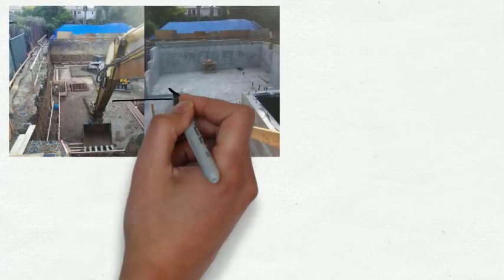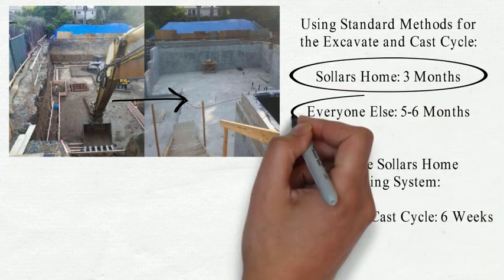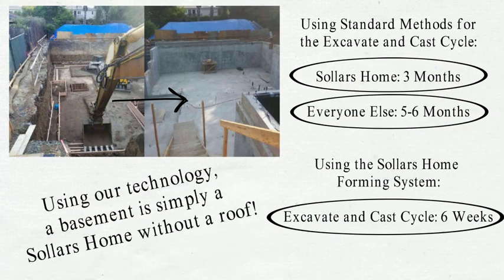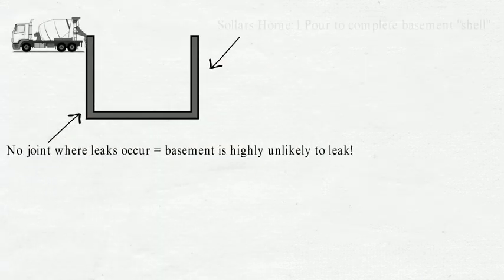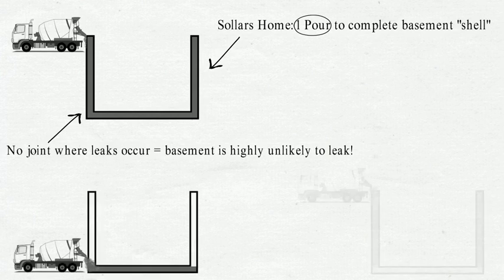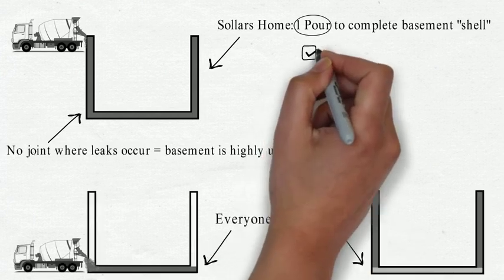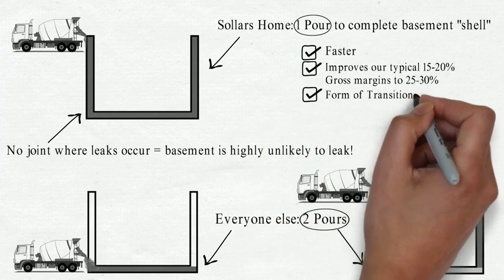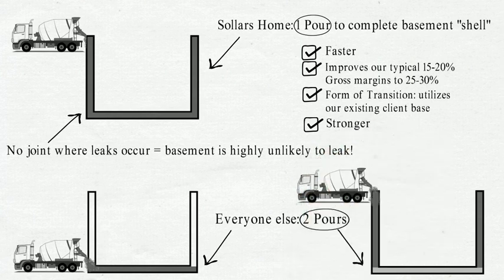My company has proven its speed and efficiency using standard methods in the excavate and cast cycle, producing basements and hillside foundations as a subcontractor. With our revolutionary technology, we can now cast a full basement shell in one pour instead of a basement slab then the walls in two pours like everyone else. This compression cuts the time to produce a basement in half, lowers labor costs, and yields a stronger leak-resistant product.